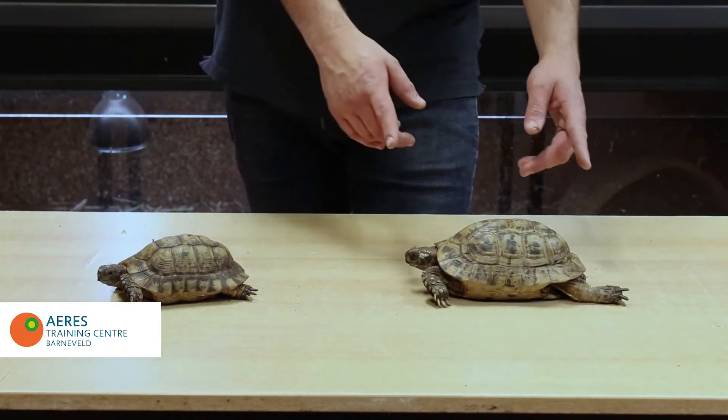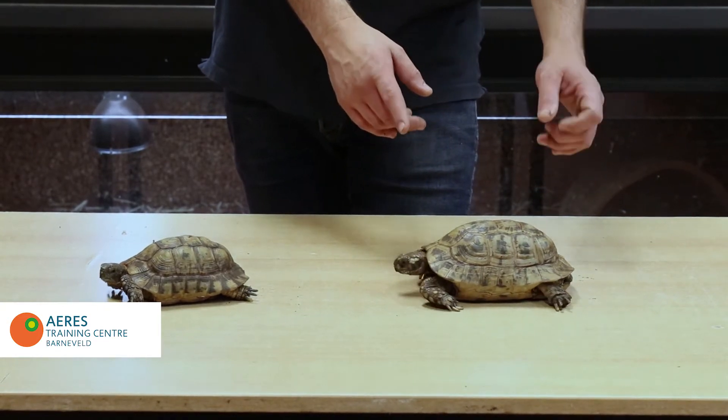To sex the animals, females tend to get larger than the males for most species.